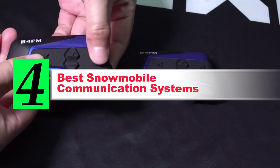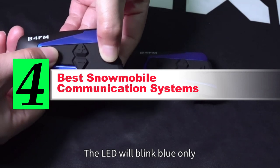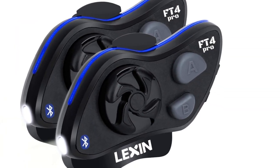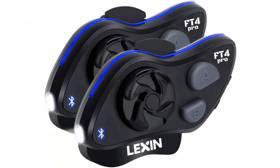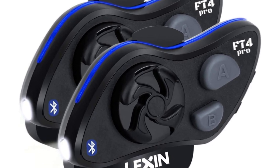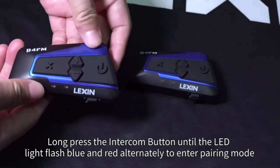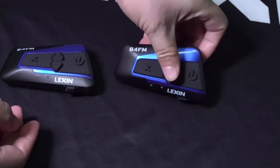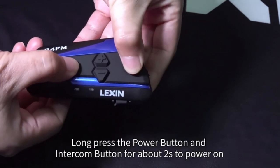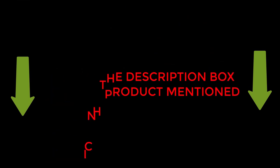Are you looking for the best snowmobile communication systems? If your answer is yes, then this video is really very useful for you. There are lots of products available with different prices, benefits, and characteristics. I did hours of extensive research and read tons of reviews to compile a list of perfect products for you. I hope my research will help you buy the right snowmobile communication systems. To check the updated price and other details, check the links from the description box.